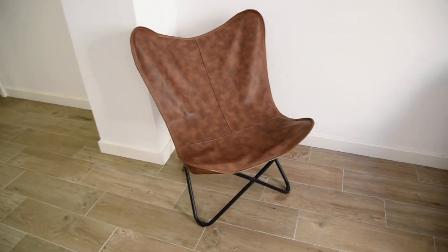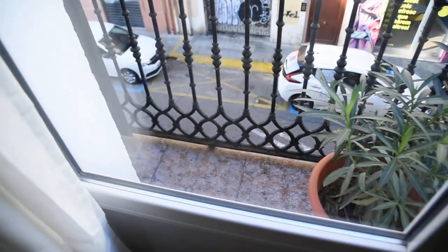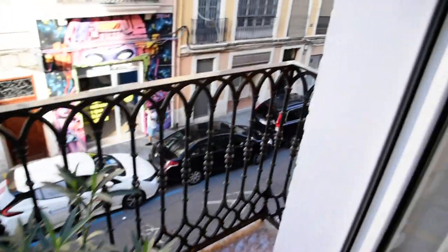So let's start with the living room. As you can see we've got this TV unit right here, a sofa in front of the TV, and an access to the balcony with the street view.